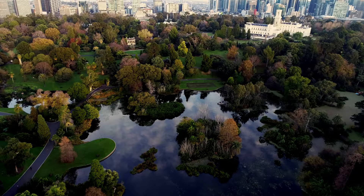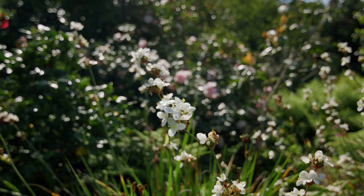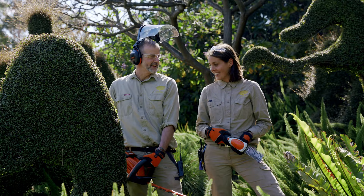When you work in such an amazing landscape with such great diversity, you get to appreciate the little nuances and the little bits of beauty in every day. My name is Matt Howard, I'm team leader at Garden South at the Royal Botanic Gardens Victoria.